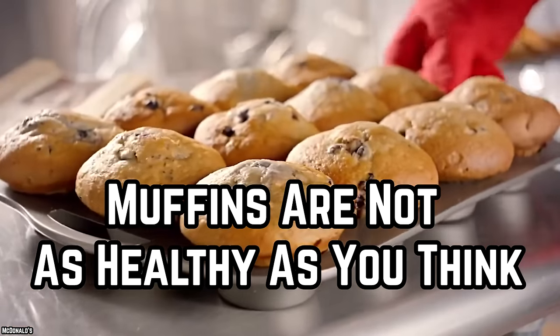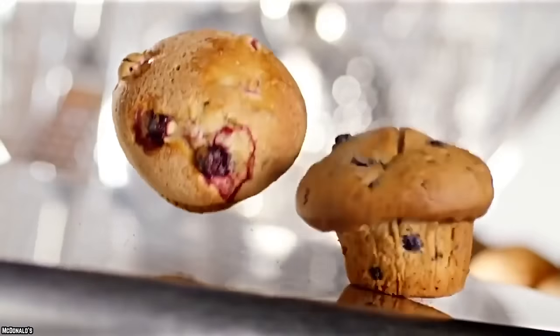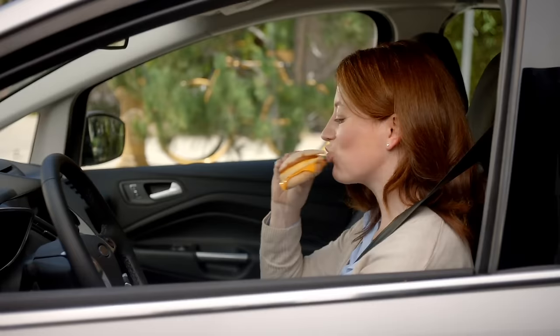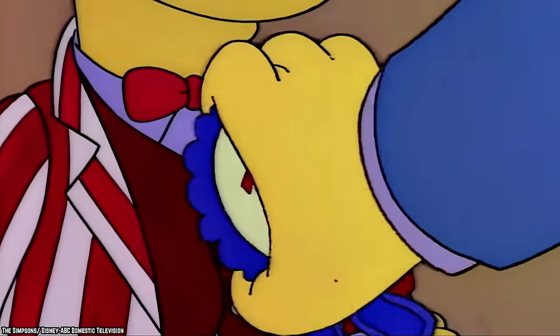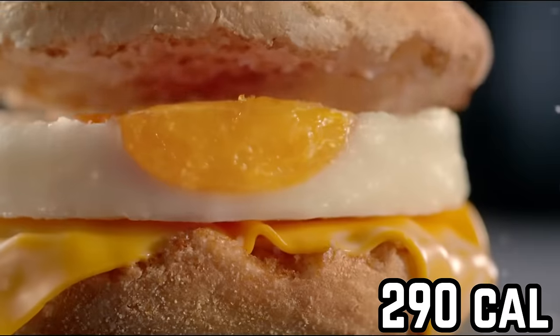Muffins are a popular breakfast choice for people looking for something sweet without a full dessert experience. They are often advertised as being full of fiber, filling, and healthy. However, there is little difference between eating a muffin and a cupcake. A muffin at McDonald's can be a whopping 450 calories, and fast food restaurants tend to advertise muffins as a smarter morning choice — but this isn't necessarily true. A McDonald's carrot muffin has 430 calories, while a McDonald's Egg McMuffin is only 290 calories.